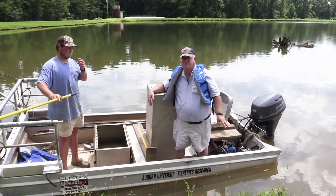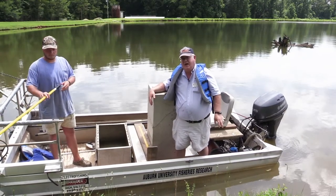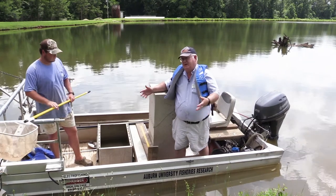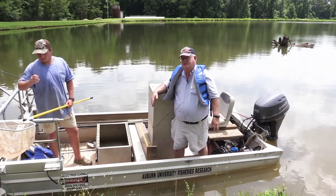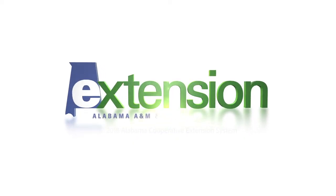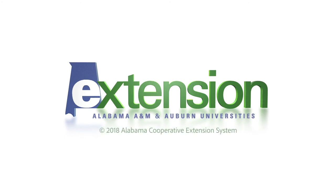Now we'll take those fish out, weigh them and measure them, and that'll determine whether the fish are in good shape, whether or not we need to take more bass out, more bluegills out, or how we manage the pond. Let's go.